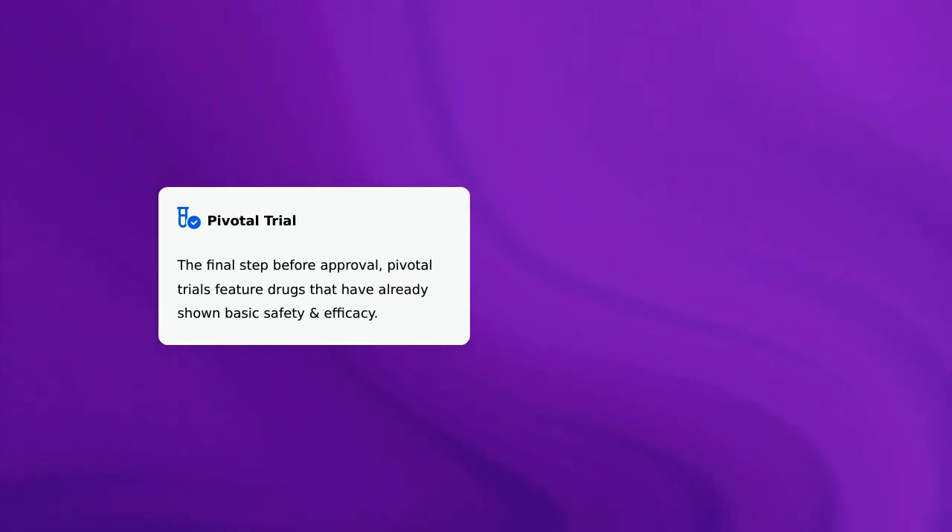There is one notable highlight for this trial: it is a pivotal trial. This is the final step before approval. Pivotal trials feature drugs that have already shown basic safety and efficacy.